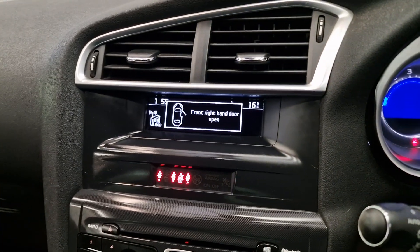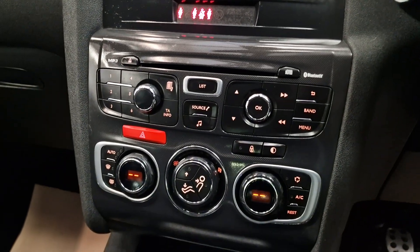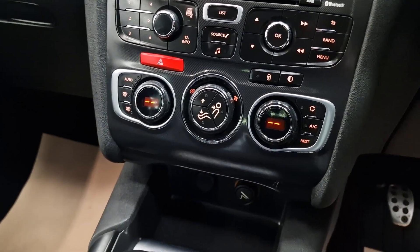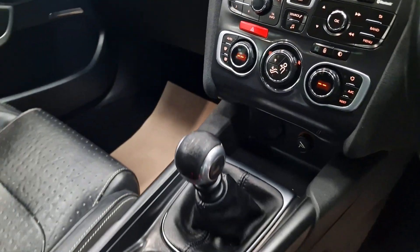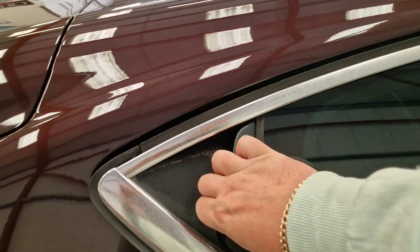It's got 55,000 miles on the clock from new. You've got the CD player, air conditioning and climate control, multi-functional steering wheel with cruise control, and a six-speed manual gearbox. It is a five-door.